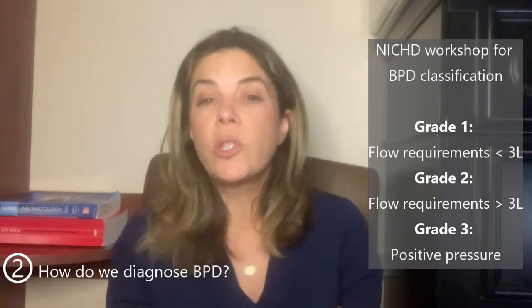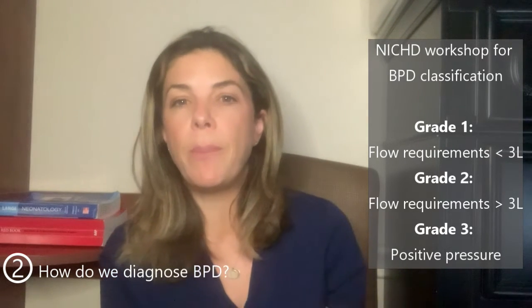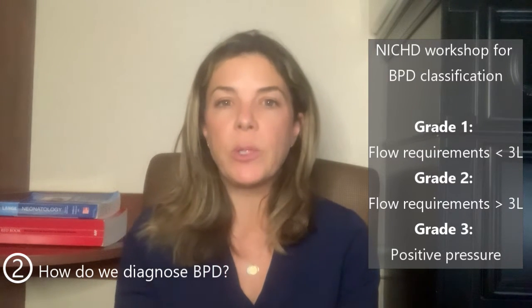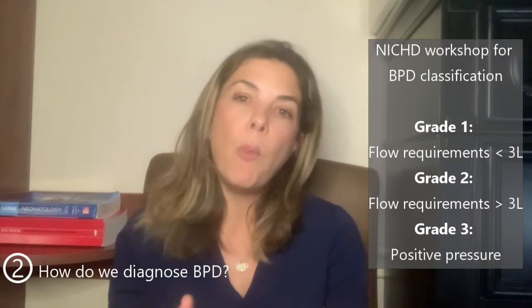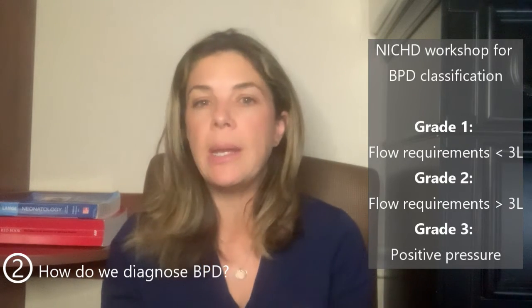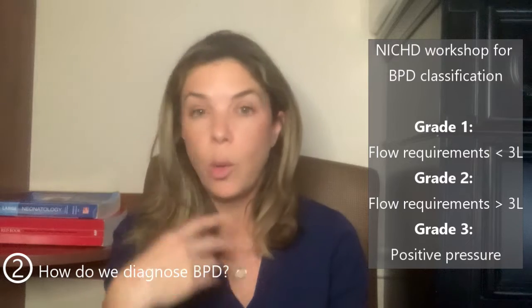Even that definition has had its issues, as anybody who's worked at the bedside will realize. What do you do about the baby on one liter at 21% at 36 weeks, but when you take that off, the baby starts desatting? The most recent attempt at classification was made by an NICHD workshop, which put BPD into three different grades. The difference between grade one and grade two was whether you were on more or less than three liters of oxygen flow at 36 weeks. Grade three was when you needed any amount of positive pressure — CPAP or actually being intubated.